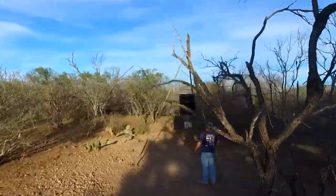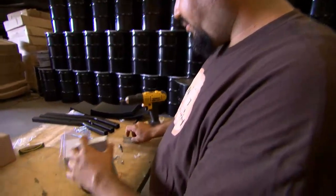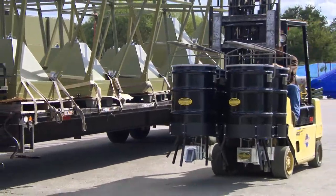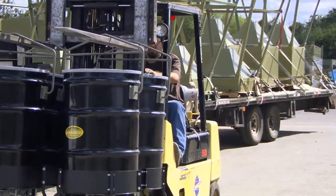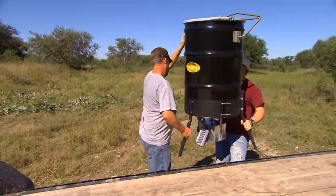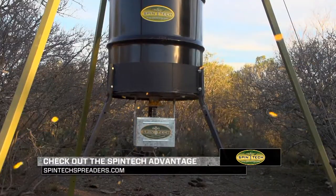Spintech is the new generation of feeders which continues to advance in technology. An entire product line has been created around their patented spinner mechanism. The line includes, but is not limited to, deer feeders, seeders, and salt spreaders. Spintech continues to look for innovative products that will be beneficial to the hunting community. Visit Spintechspreaders.com to learn more and find a retailer near you.